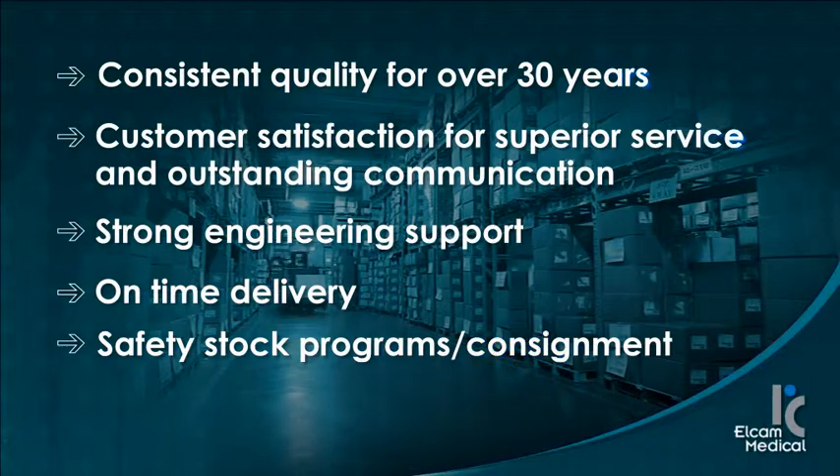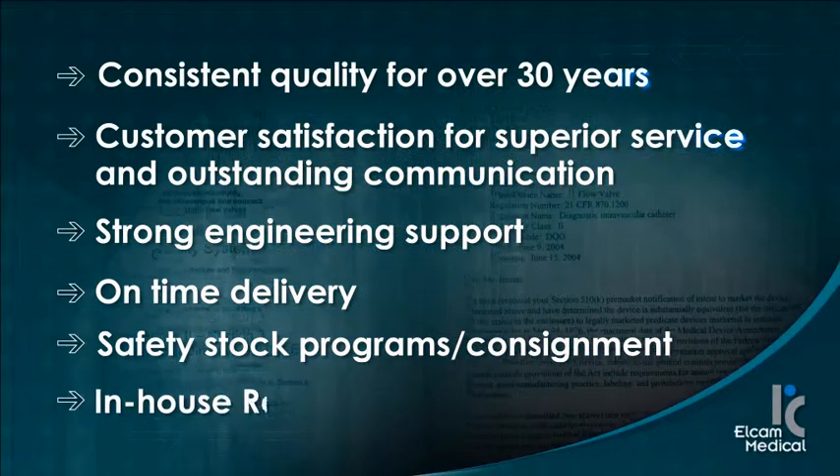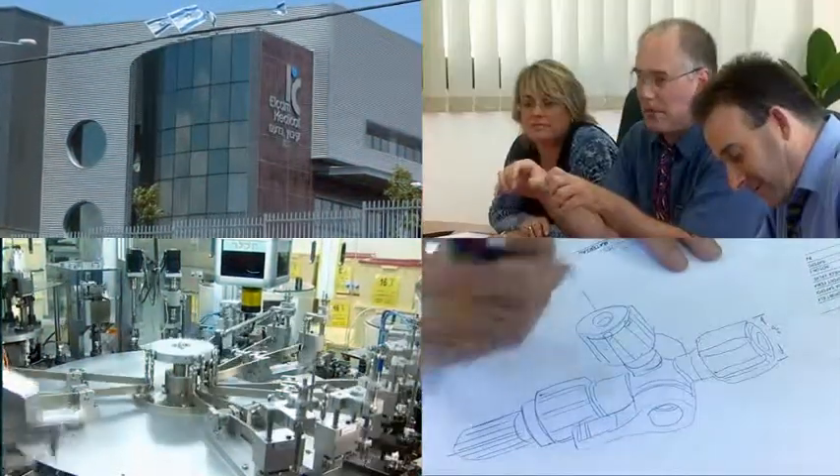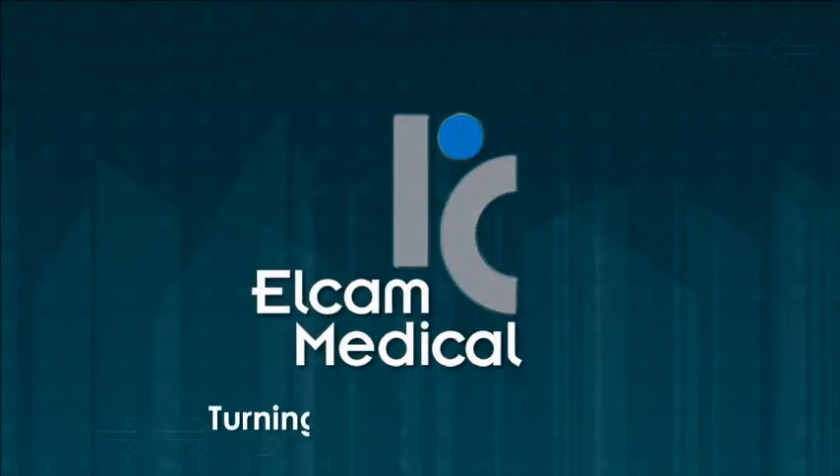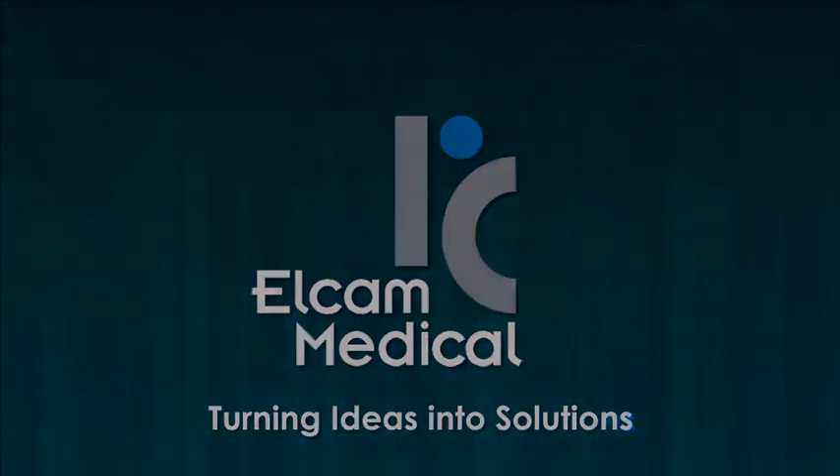On-time delivery, safety stock programs and consignment, and in-house regulatory support. Elcam's marketing team collaborates with end users and works with many of the leading hospitals through its medical advisory boards. Elcam Medical — turning ideas into solutions.